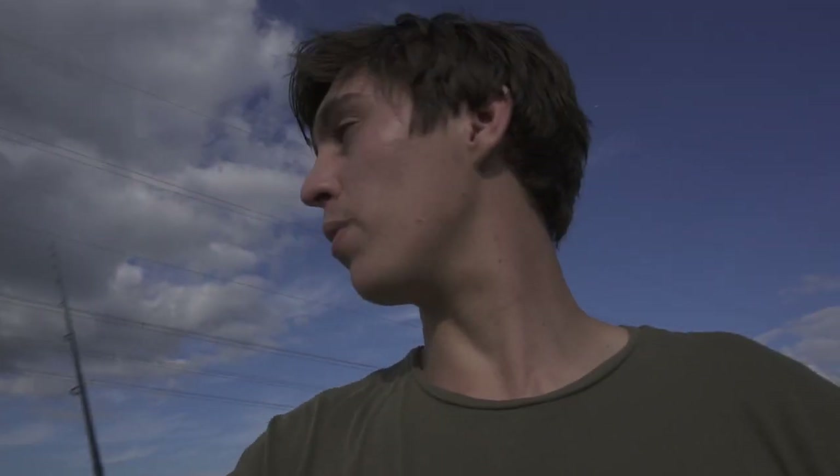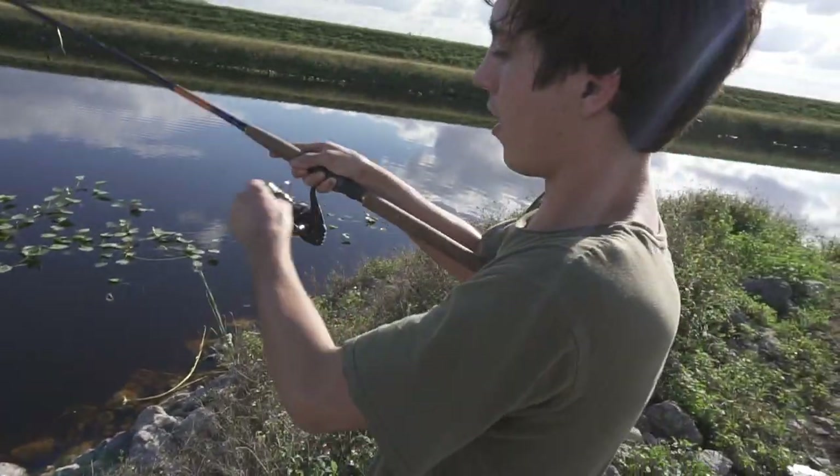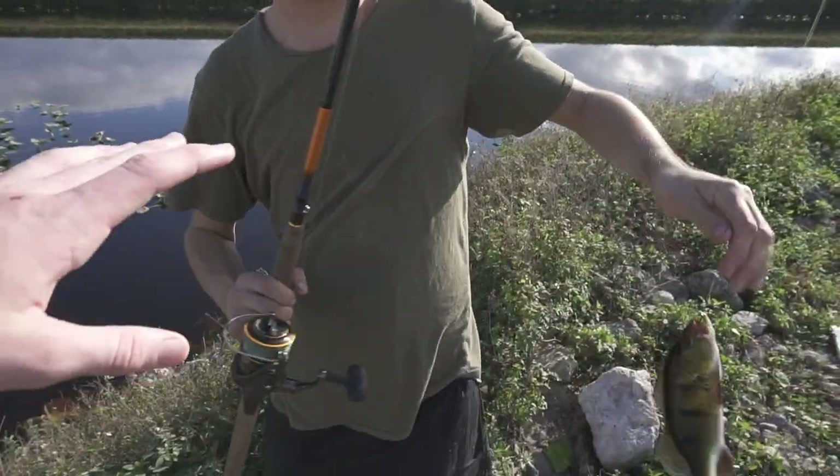I'm gonna try to get this oscar down here. Wait, there's peacocks here? I didn't know there were peacock bass here — that's crazy! Oh my god, that one's a little baby.